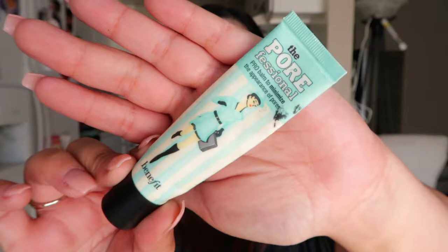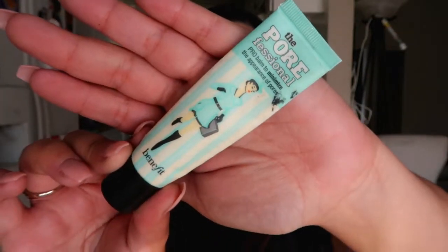The last product is the POREfessional by Benefit. I'm sure you've all heard the hype. It's a really nice pore minimizer — I've also used it as a primer and it works really well. It kind of adds a topical layer to your face giving you the smoothest canvas. It's silicone-based. However, it is very pricey for this tiny amount — the 0.75 ounce size runs about 21 dollars. I used it all over my entire face because I wanted that smooth finish everywhere.